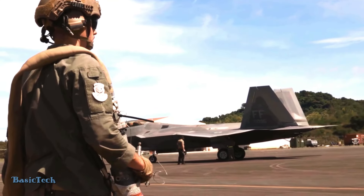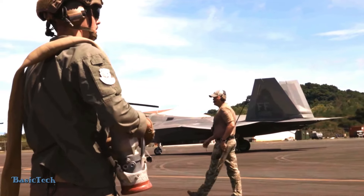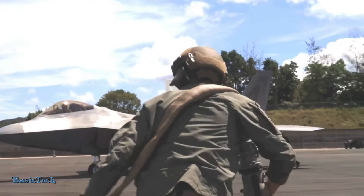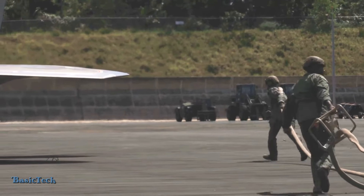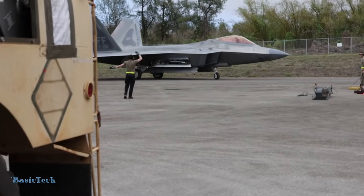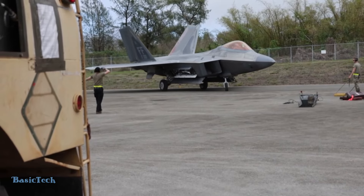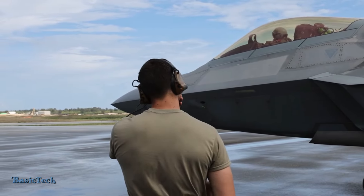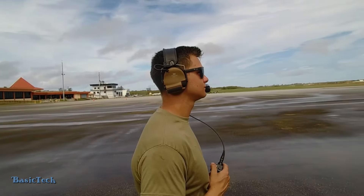At the emergency base, the U.S. Army uses a very planned and coordinated procedure when refueling F-22 Raptor fighter jets. Before refueling, the logistics team ensures that all permits and approvals have been taken care of. They also ensure that the emergency base facility has the equipment and fuel that suits the needs of the F-22 Raptor.